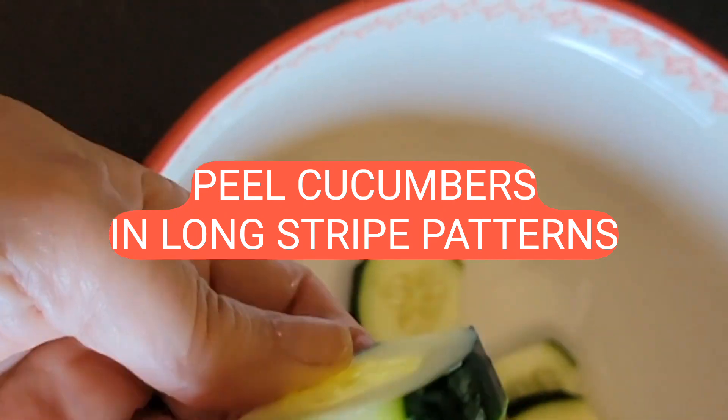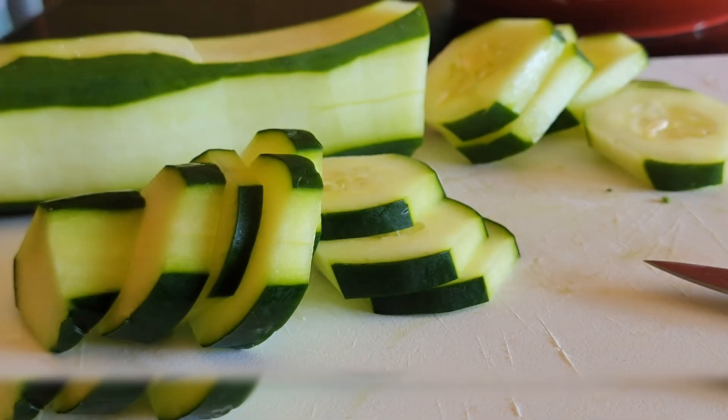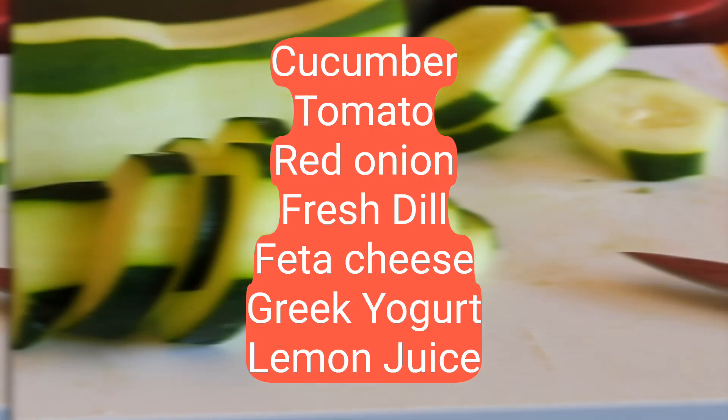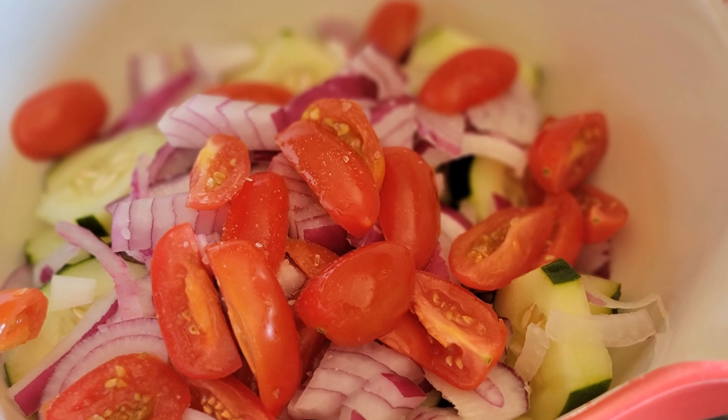This salad is about simplicity and freshness. Just add all the ingredients that you see here. Toss everything together. Easy peasy. Perfect for a quick lunch or a side dish.